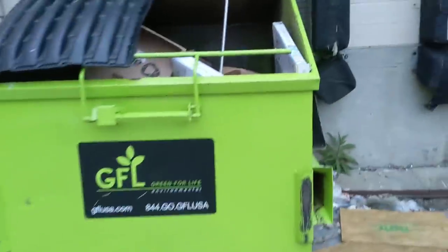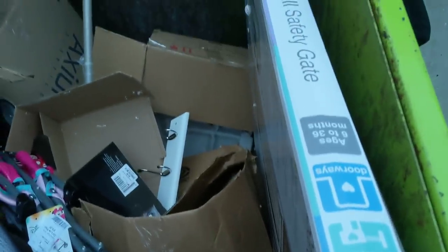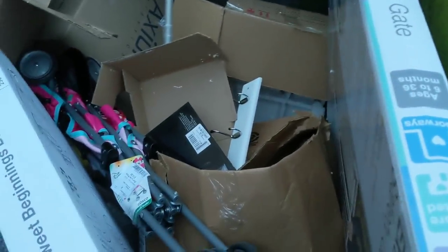Good morning guys. I have already made two trips to this dumpster, but it is absolutely loaded and there's still more for me to take. So I'm going to get hauling and update you guys after.